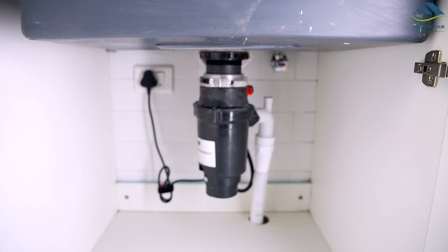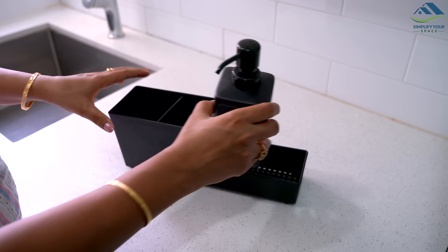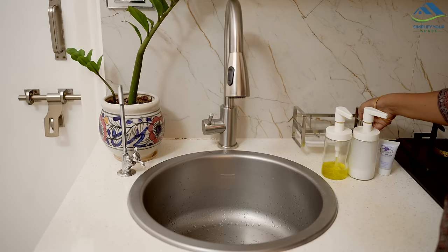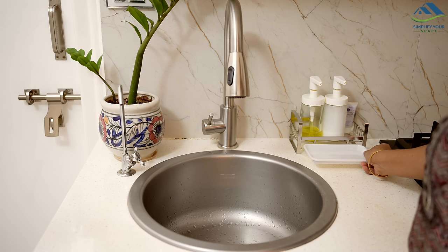You can also opt for a food crusher for a heavily used sink — it helps keep the drain clear by crushing all the food residues. Keeping the area around your sink tidy makes your kitchen look cleaner. We often keep dishwashing supplies like dish soap, bottle brushes, sponges, and scrubbers near the sink, which can look cluttered. To organize these items, consider using a tray or a dedicated sink caddy and holder; this keeps everything neat and ensures the sink area stays clean.